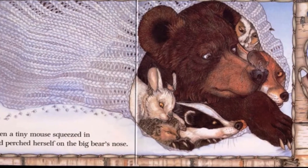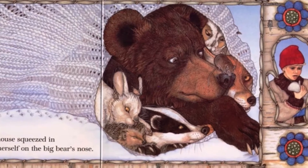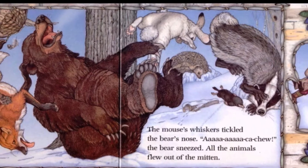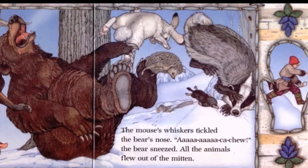Then a tiny mouse squeezed in and perched herself on the big bear's nose. The mouse's whiskers tickled the bear's nose. Ah! Ah! Ka-choo! The bear sneezed. All the animals flew out of the mitten.